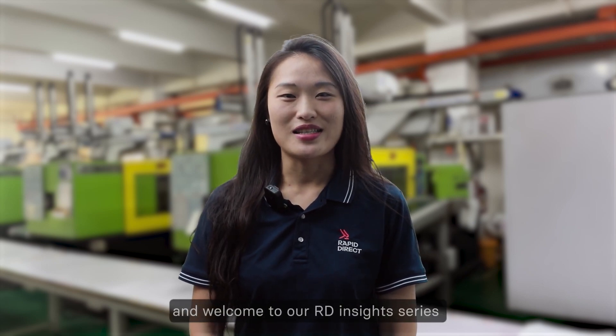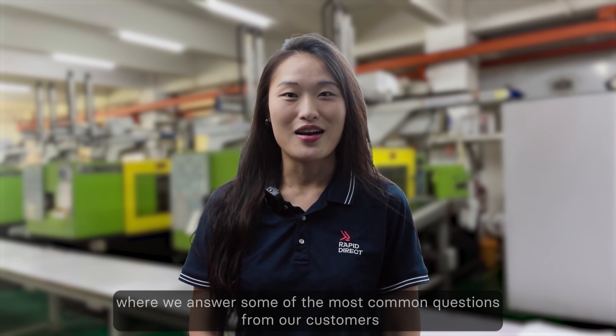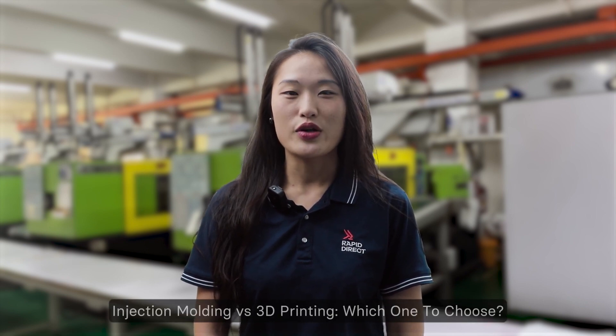Hello everyone, it's Fiona, and welcome to our RD Insights series, where we answer some of the most common questions from our customers. Let's start with episode 1: Injection molding vs 3D printing — which one to choose?